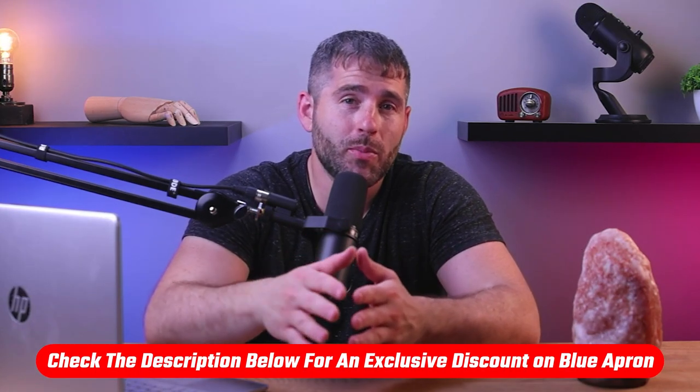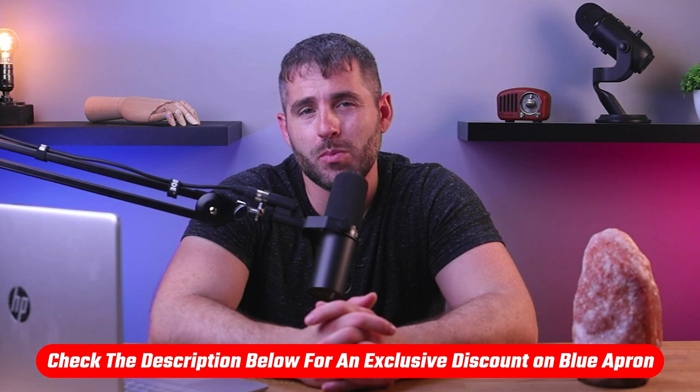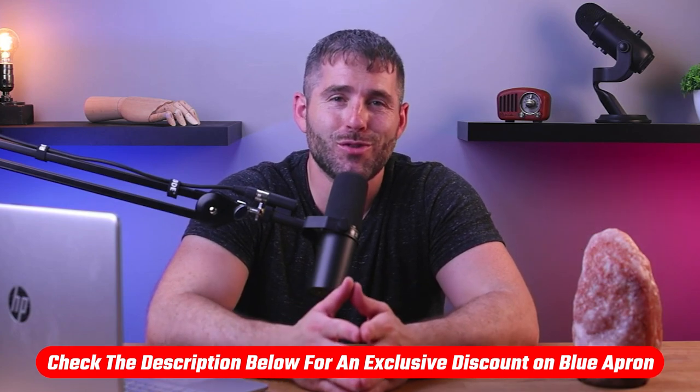Hey everyone, welcome back. In today's video, I'm gonna be talking about Blue Apron's pricing, because I know the way these services price their packages can be a little confusing at first, so I'm gonna break it down here to help you understand how much you're paying per meal and how the pricing works. And by the way, if you wanna try Blue Apron, I left a discount code in the description below to help you save a little bit of money on your first order.